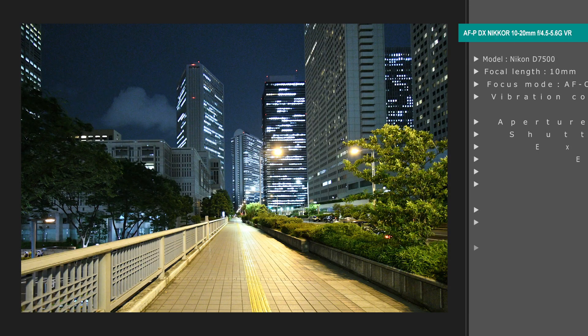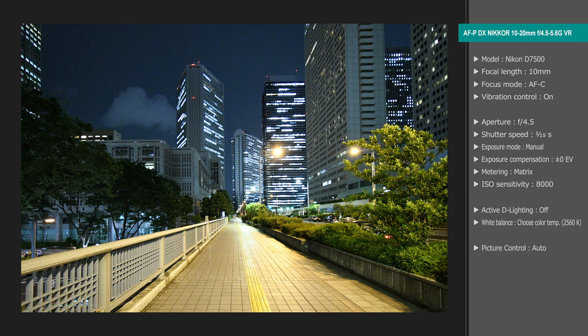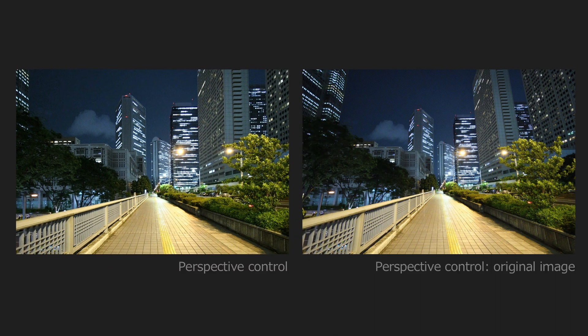I think cityscapes may be one area in which the unique characteristics of this super wide-angle lens can be put to good use. This photo is of Shinjuku at night. In photos taken with super wide-angle lenses, buildings tend to narrow toward the top, but you can straighten them using the perspective control option in the retouch menu.